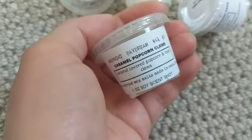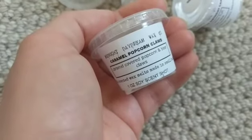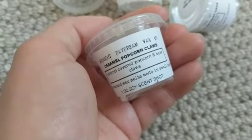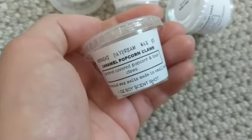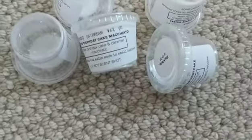This is Caramel Popcorn Claws — Caramel Covered Popcorn and Bear Claws. It's actually finishing up in my bedroom right now. It's a chocolatey, caramely scent and you get that salty popcorn note as well. It's delicious — I really like it. It kind of reminds me of a carnival.